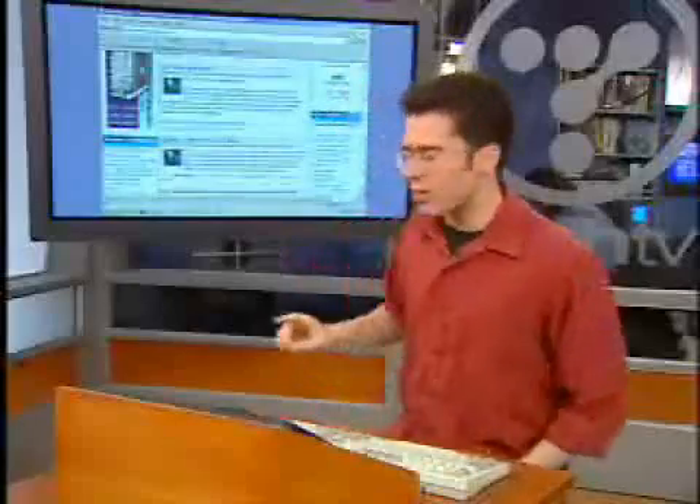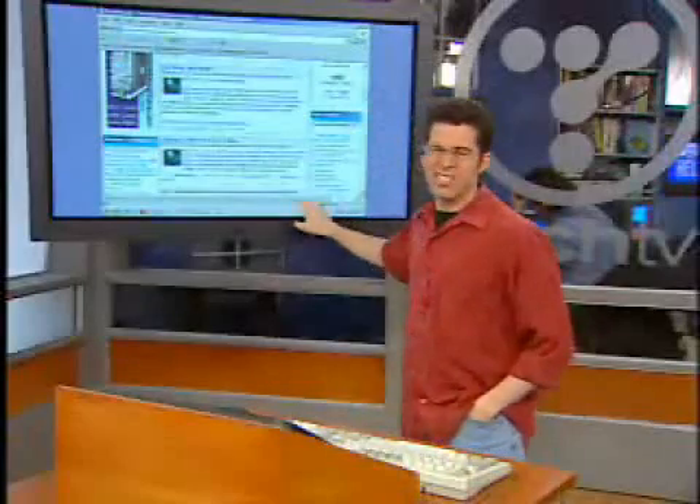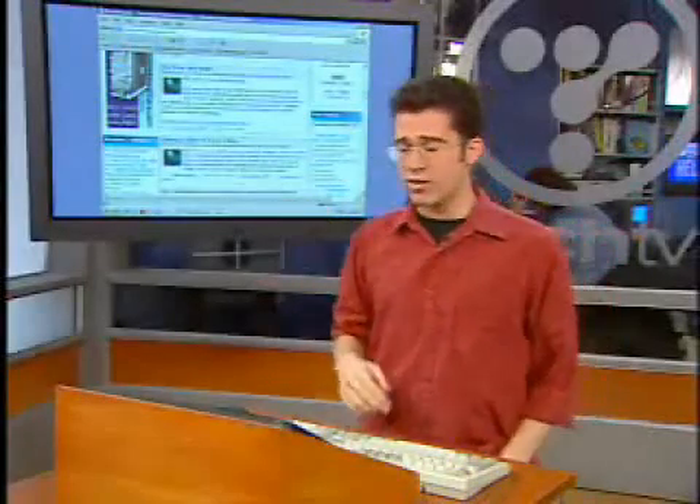I would also recommend that you have a pop-up killer running in the background, because they send pop-ups — like a lot of free sites do — to support themselves.